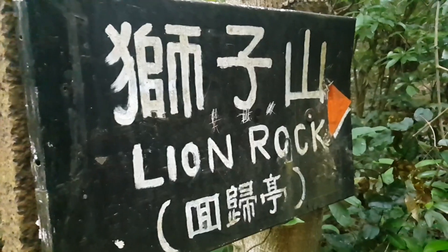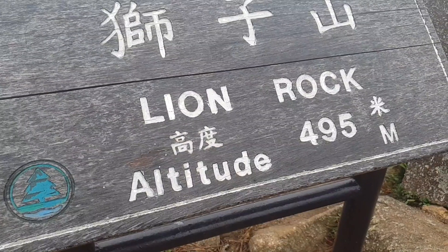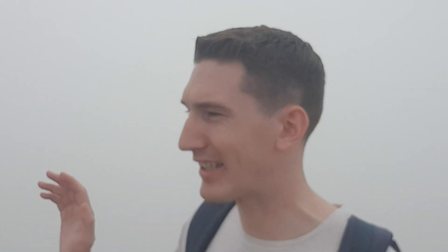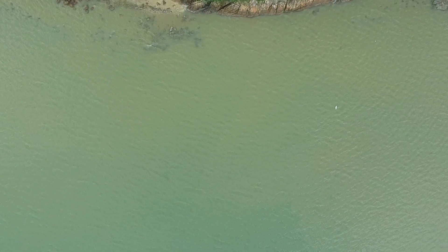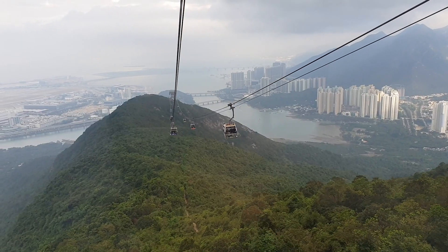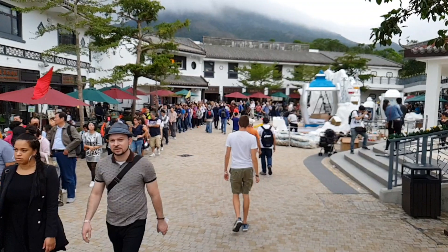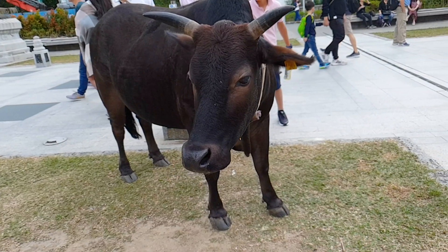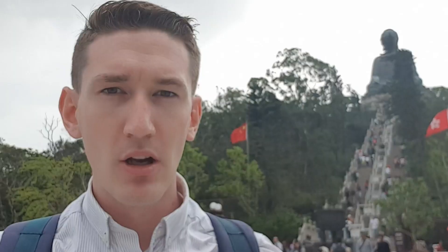I'm currently walking up Lions Rock. Lions Rock is a big mountain — well, big hill — in Kowloon. It's not really great views because the clouds are over us. This is the peak of Lions Rock. It's completely surrounded by clouds at the moment, but on a clear day you can actually see the whole of Hong Kong and Kowloon from here.